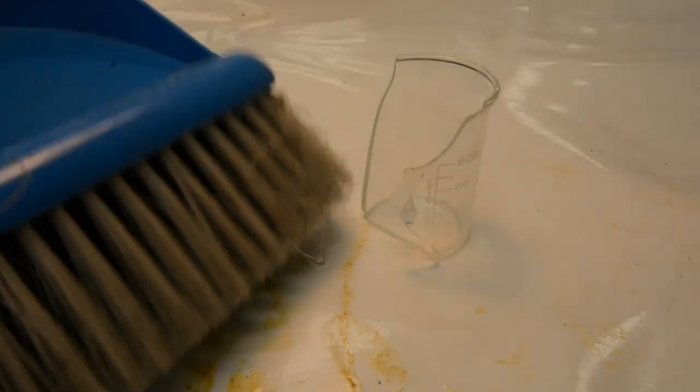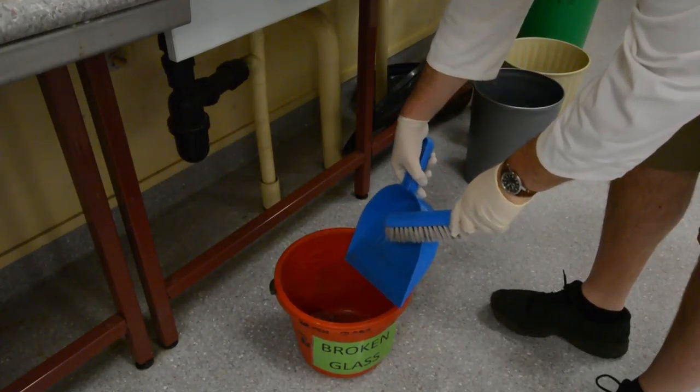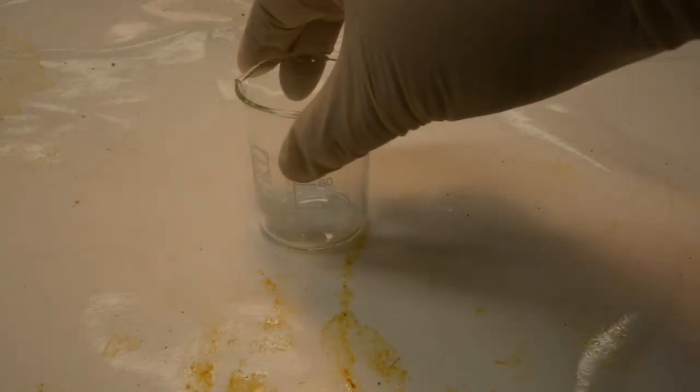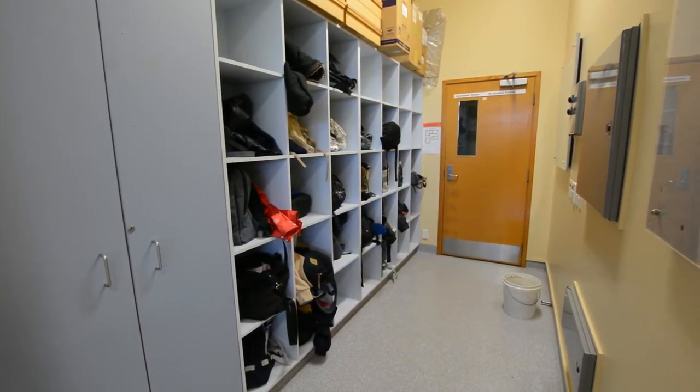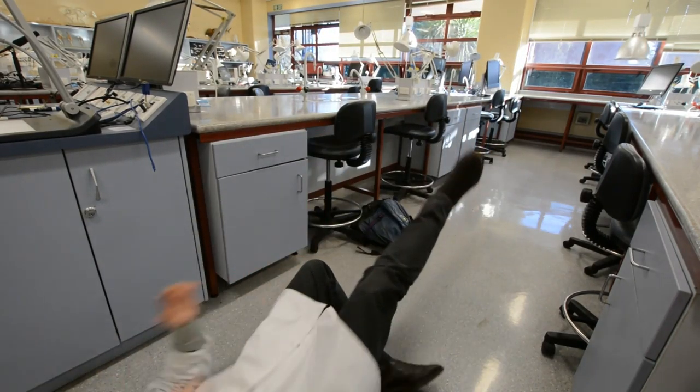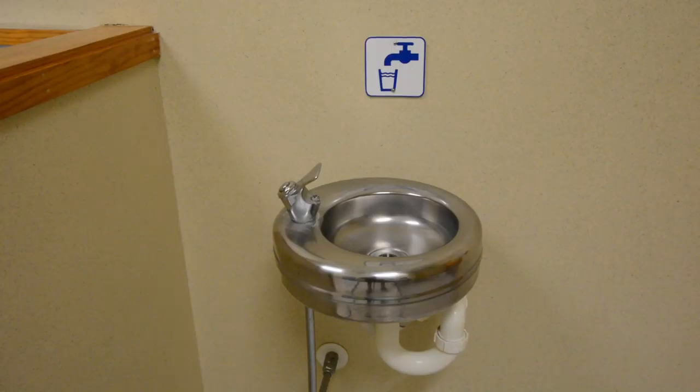Please report any glassware breakages and equipment failures to a crew member so they can clean it up safely and provide a replacement. Place all your personal gear in one of the cubby holes, keeping the aisles clear. Toilets are located in the R1 hallways. There are drinking fountains in the bathrooms. During warmer periods, the lab can get quite stuffy, especially when occupied by lots of people.